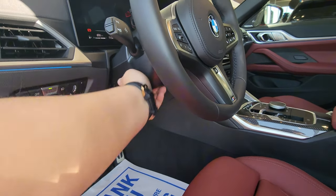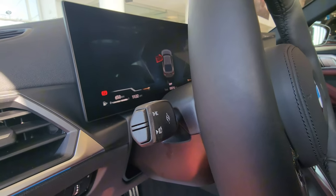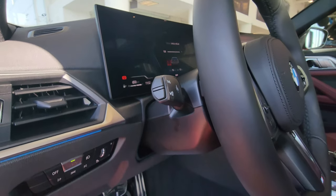Signal stalk: indicators blink three times. Board computer changes the trip computer information via iDrive 8, and we've got automatic high beams here.